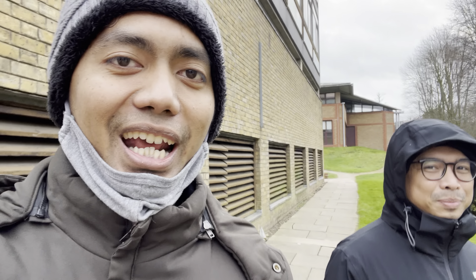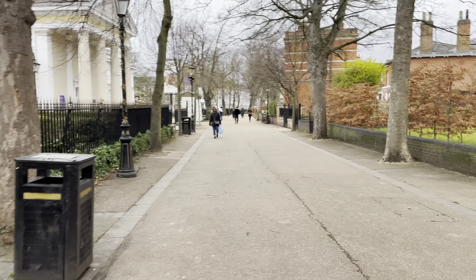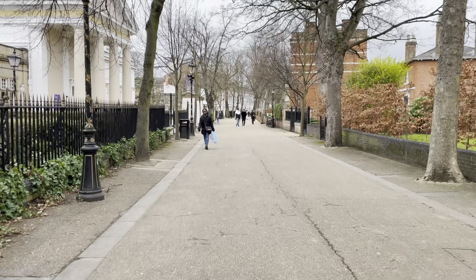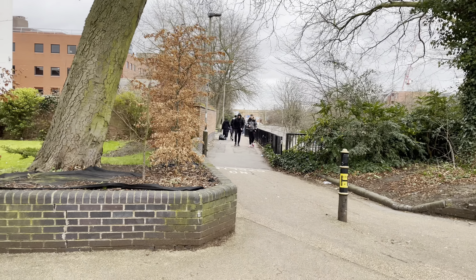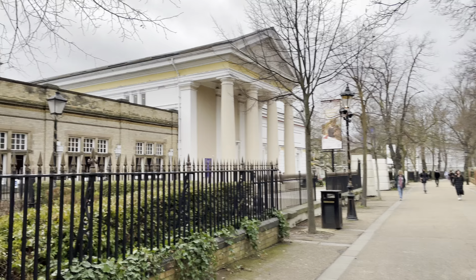We are walking from our campus and it's quite far to get to the city center — approximately 15 to 20 minutes walking. But because we are Indonesian people who walk, it might take around 30 minutes. So I'll see you when I get to the city center. We are now at New Walk and I think it's quite iconic.